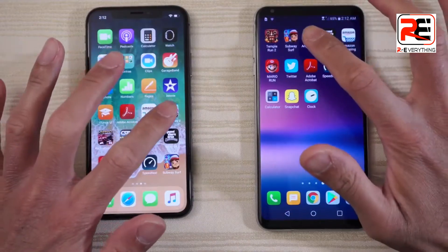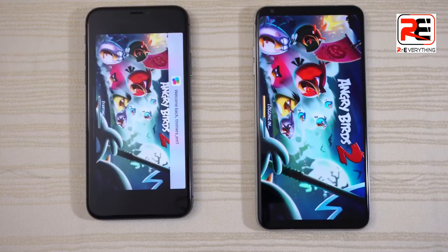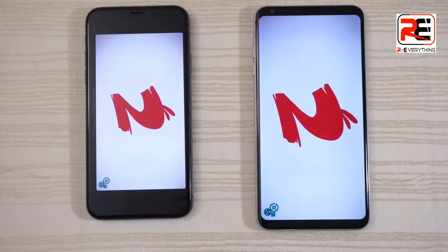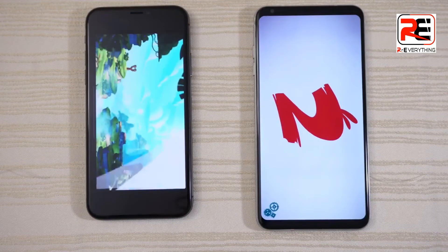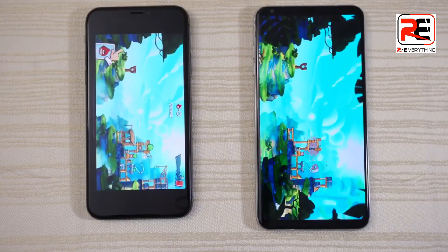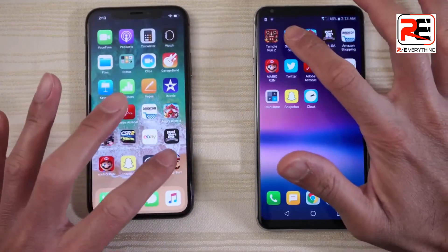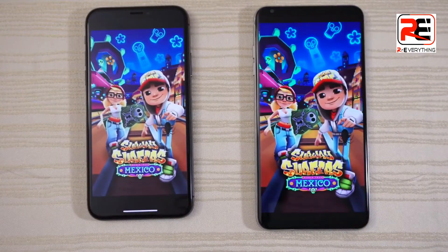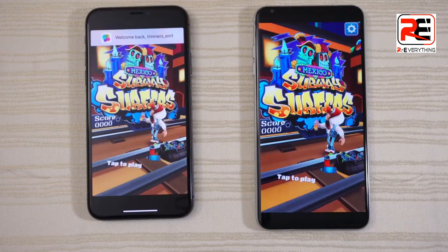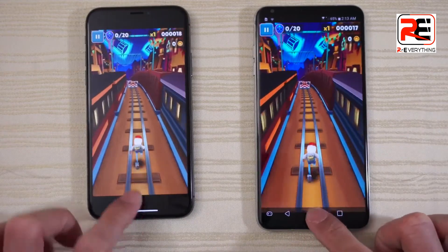Angry Birds 2 — both are logging in. The V30 is ahead by a split second, but the iPhone overtakes it. Stop the game right there. Subway Surf — and the iPhone, just a tad faster. Will tap play a little bit and stop the game right there.